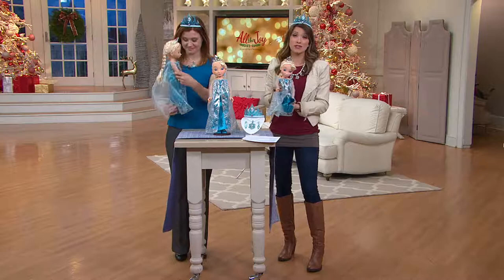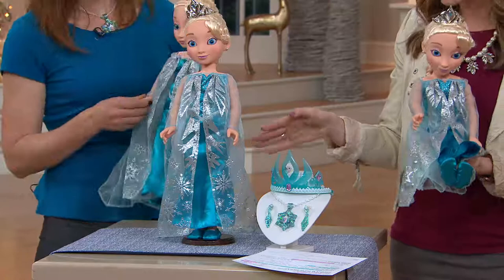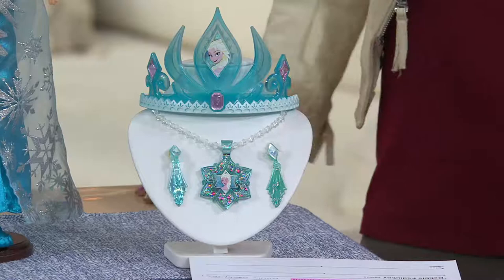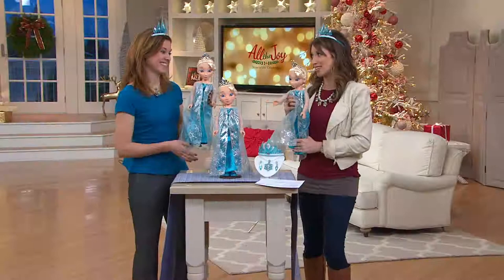This is your opportunity to bring home Disney's Frozen Princess and Me — an Elsa doll that's going to stand 19 inches tall. You're going to be able to have your little princess dress up just like Elsa, because you're getting her matching tiara, a beautiful necklace with a pendant of Elsa, and icicle clip-on earrings — all for $44.92 here on QVC, instead of the regular $64.97.